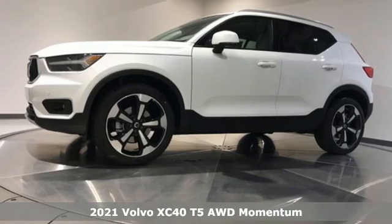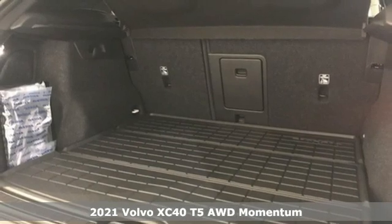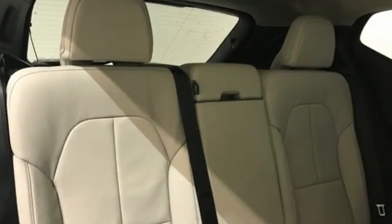It's the new 2021 Volvo XC40. This is a crossover that truly makes a statement — authentic, youthful and bold. And with features like these, every drive is a pleasure.